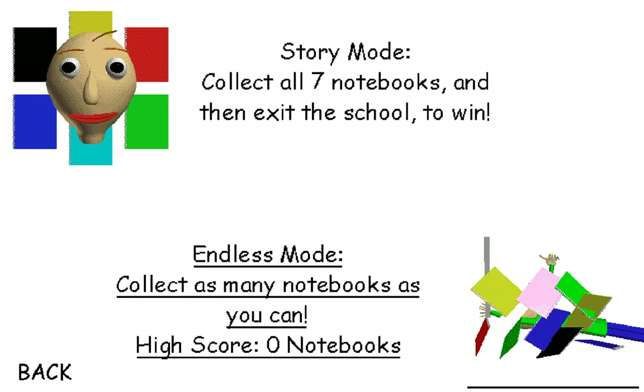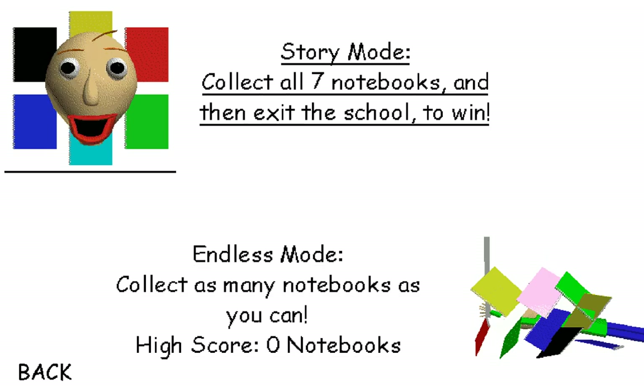I want to collect all seven notebooks. Story mode. There's a story mode. Yeah, you collect the notebooks and then you have to leave the school to win. Endless mode just means you keep going and get as many notebooks as you can before you get caught. I'm not playing endless mode.